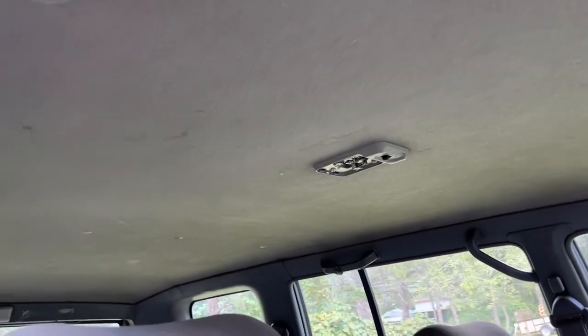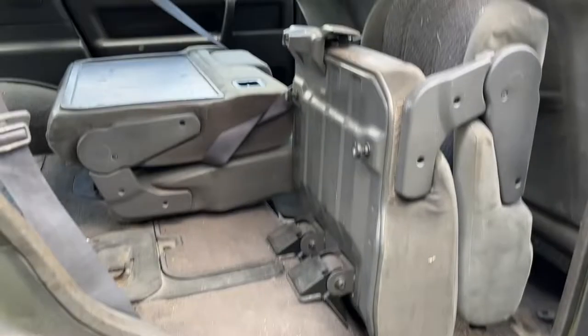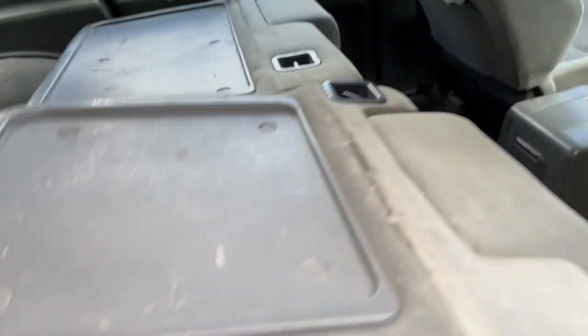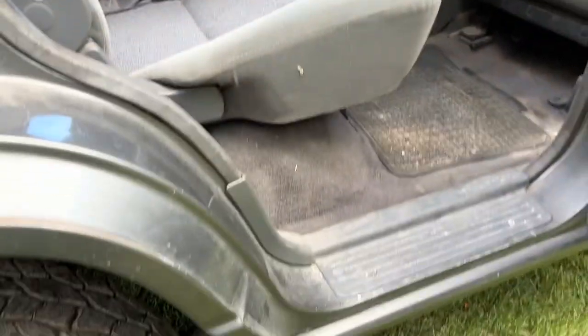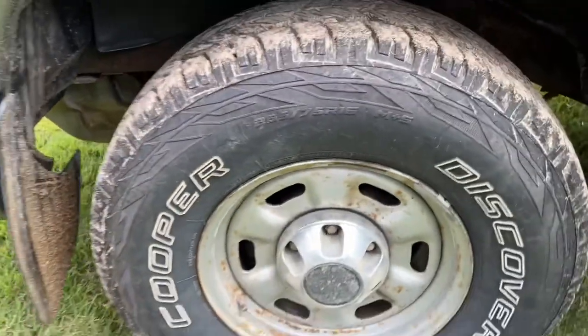The headliner's in great shape. We are missing the dome light cover. In the rear, we've got a 60-40 split bench — they fold up for storage — and a little table there for lunchtime. Door jams, door sills all in great shape. Wheel arches all great. Tires all great.